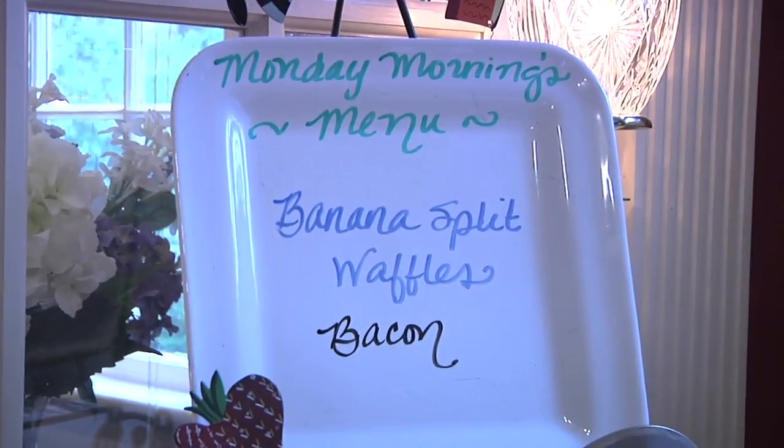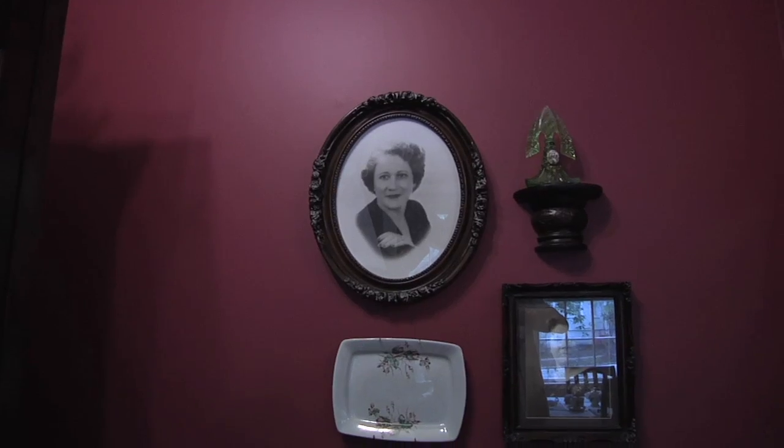The Bed & Breakfast is located in the Pettigrew Historic District in downtown Greenville. The house was originally built in 1921 by Mrs. Ida Bates Green.